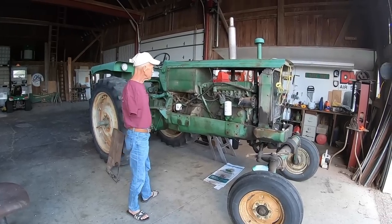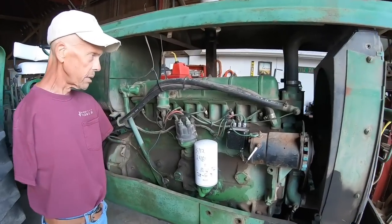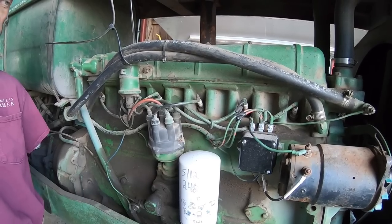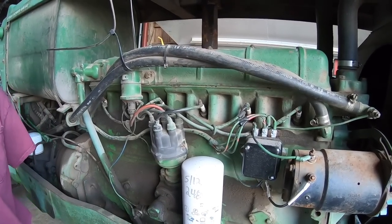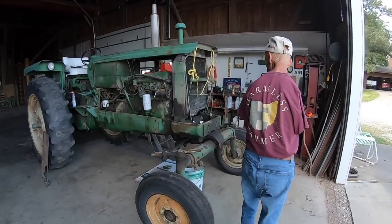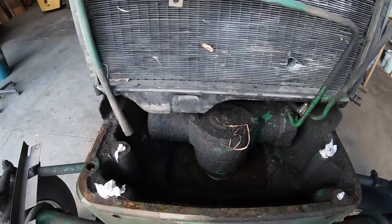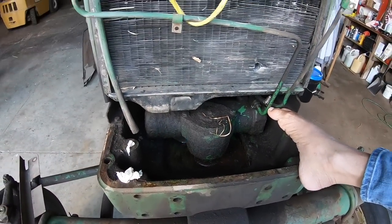Check out these spark plug wires — a lot of them have tape wrapped around them, and some are even taped to the spark plugs. So we're going to do all new ignition wires and stuff like that. Around here on the front on the power steering, we do have some leaks on it. He did fix a line that was leaking right here.